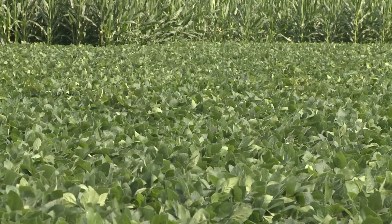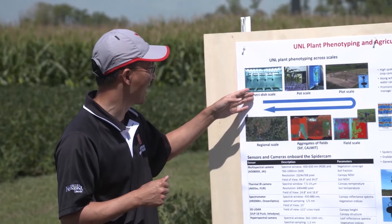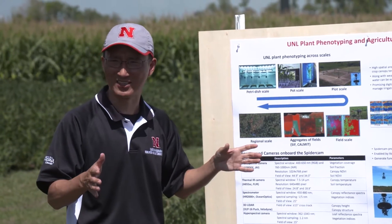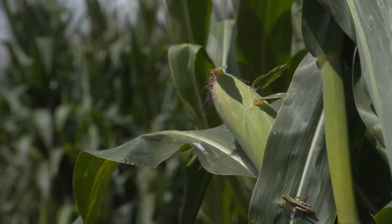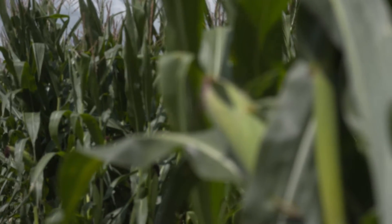As input costs have continued to rise over the years, researchers working with the SpiderCam technology are already seeing how the data recorded with these systems can lead to better decision making and ultimately mitigate a sizeable fraction of necessary operational inputs.